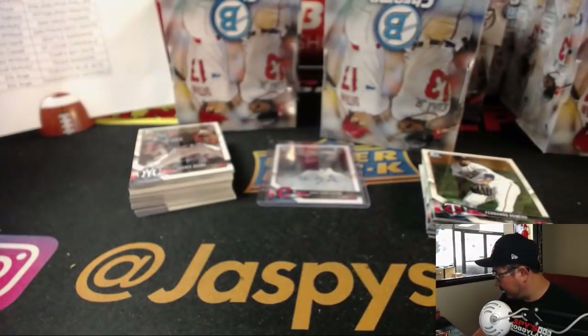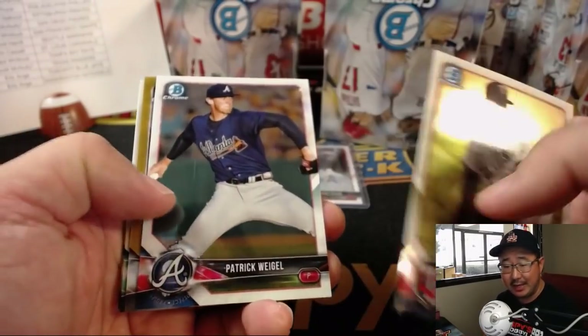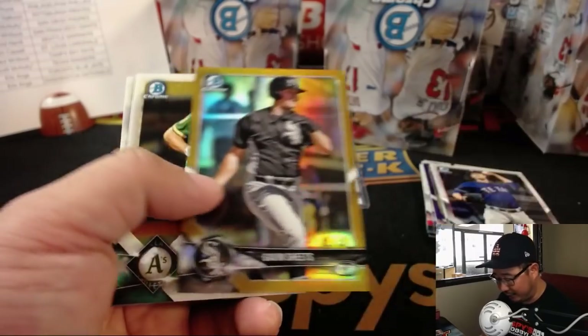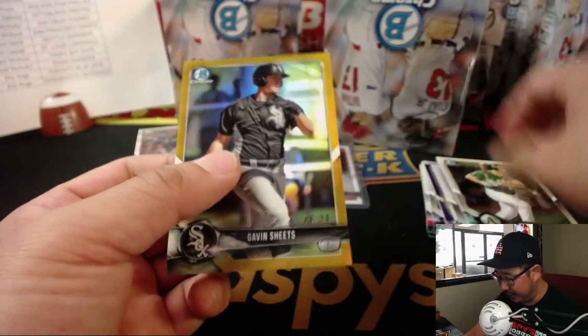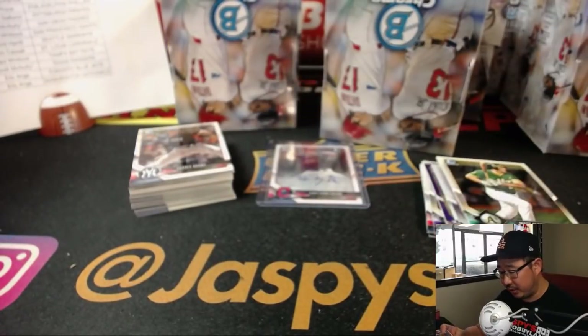We'll set the autographs right in the middle here. As you know by now, no base will ship — all rookies, not prospects. Inserts, numbered cards, and autographs will obviously ship. Parallels will ship, etc. There's Gavin Sheets out of 50 for Brian Sawyer and the White Sox.